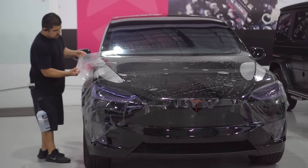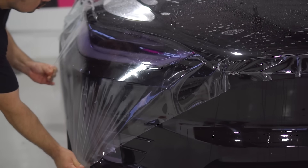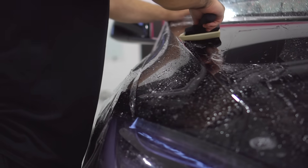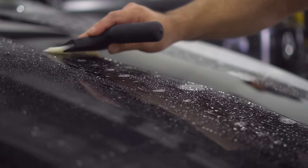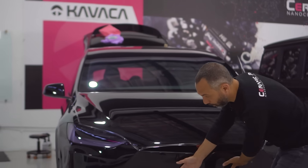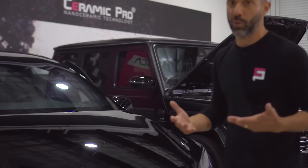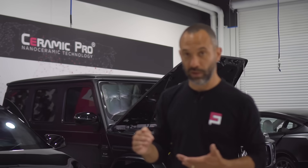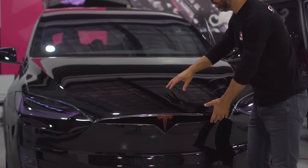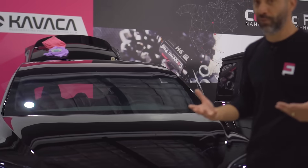Here we have a brand new Tesla Model X — the newest Raven edition — and you can see we're in the process of applying the film to the entire vehicle, not just the front end. Some customers will only install on high-impact points like the bumper or mirrors, which is an affordable way to protect the most vulnerable areas. The next option is a full front install, which covers the bumper, hood, mirrors, and fenders.